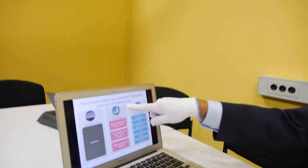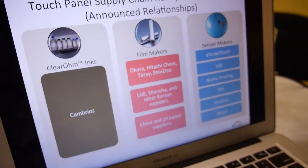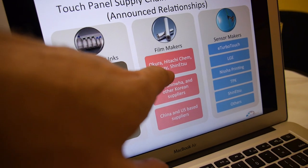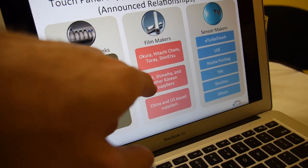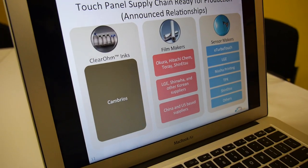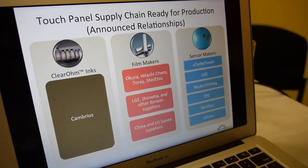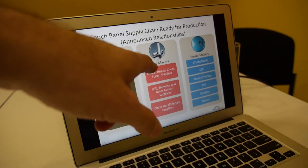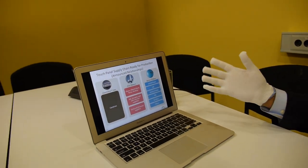So having given this background, these film suppliers supply the material to the sensor makers. You can see examples of some sensor makers — these are pretty big companies: Hitachi, LG. You saw the LG all-in-one computer as well as a 23-inch monitor when you last filmed the product, and that is in mass production. And some of these are investors also in Cambreos? Correct — some of these companies are investors.